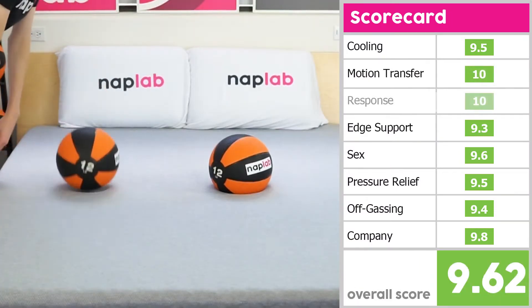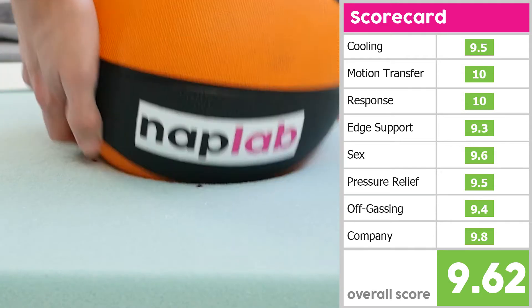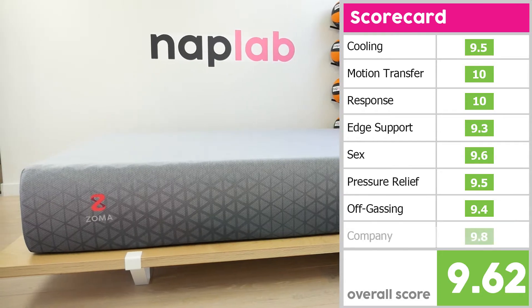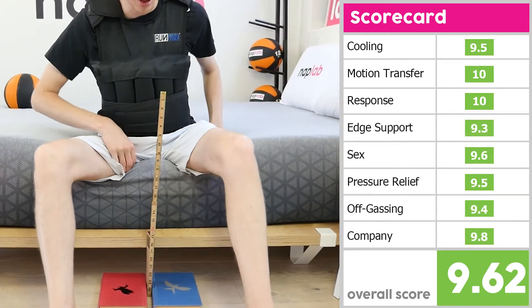Motion transfer and response time were both fantastic for the Zoma, receiving perfect 10s. Scores stayed in the high 9s for cooling, sex, pressure relief, and company. Both edge support and off-gassing were in the low 9s.